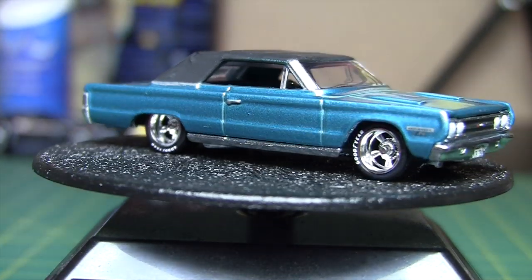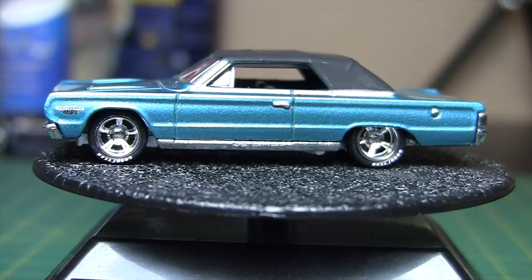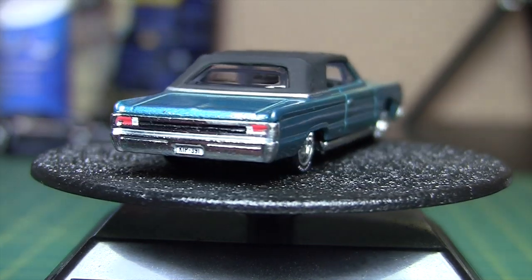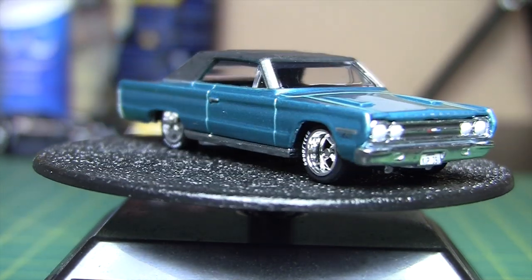Maybe you can hear the thunder, I don't know. Doubtful, but maybe you can. It's coming down pretty good. Alright, so that's going to do it. If you have any questions or comments, post those below, subscribe, and thanks for watching. Bye.